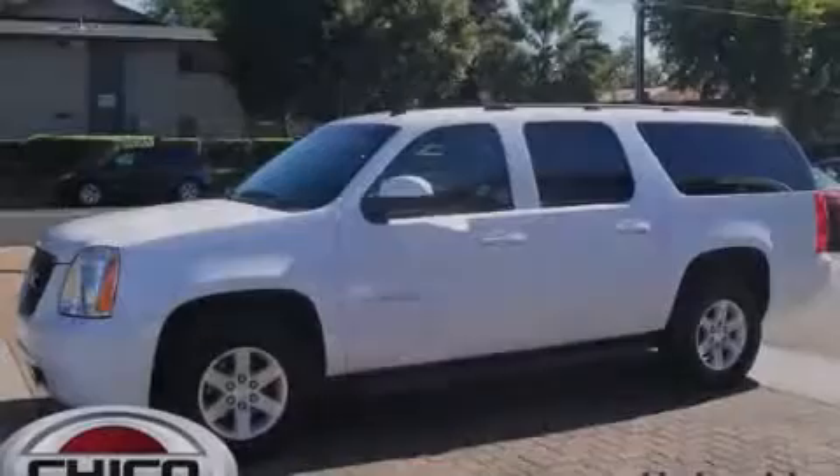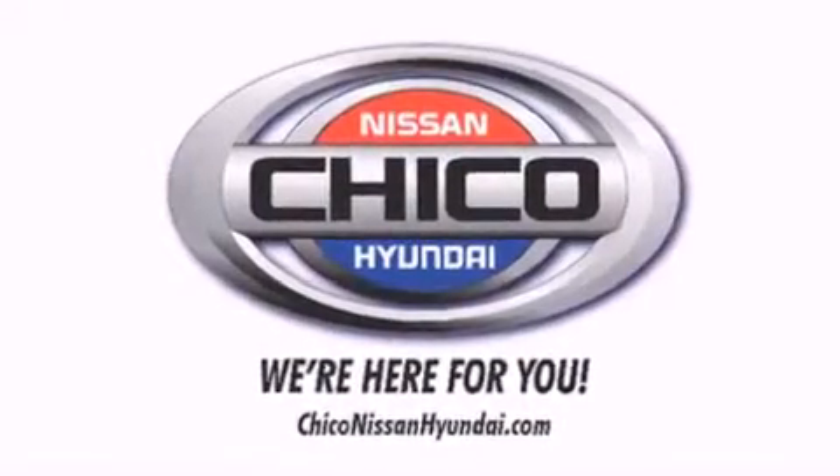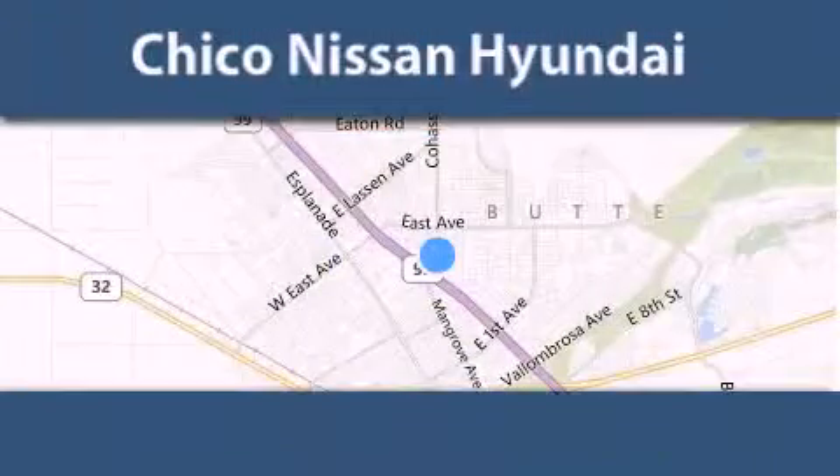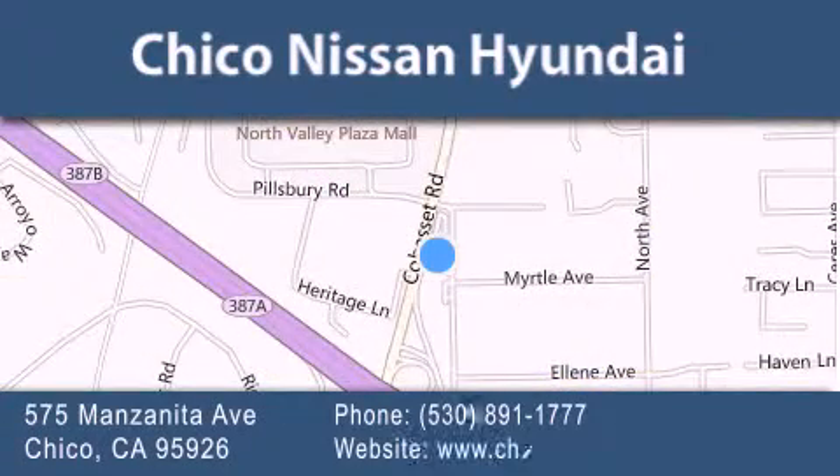Please call today to reserve this vehicle for a test drive. Thank you for considering Chico Nissan Hyundai for your next new or pre-owned vehicle. If you have any questions, visit our website, give us a call, or stop by our dealership.